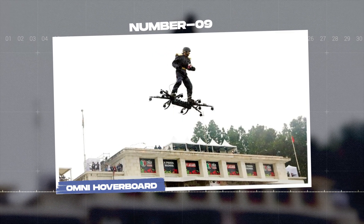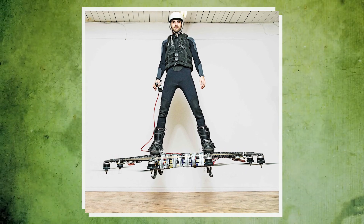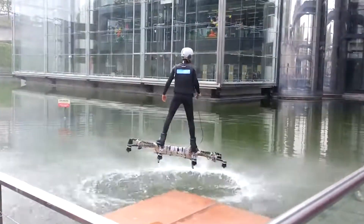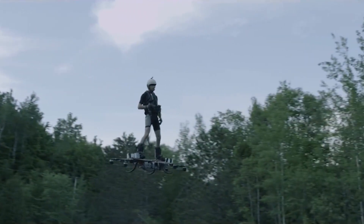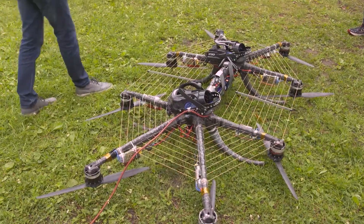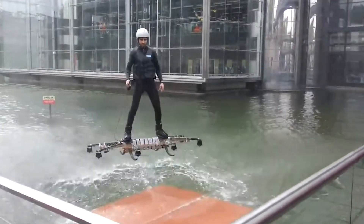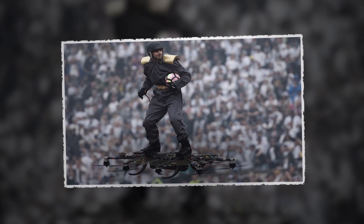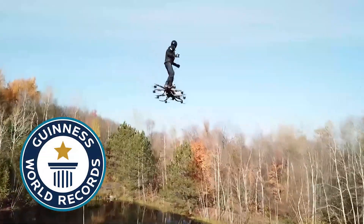Number 9: the Omni Hoverboard. Alexander Daru walked into his garage like any regular guy and invented the Omni Hoverboard using a pair of powerful quadcopters, snowboard boots, and a simple hand throttle. Six years later, what started as a DIY experiment turned into something groundbreaking. In 2015, the Omni Hoverboard made history by earning a Guinness World Record for the longest hoverboard flight.